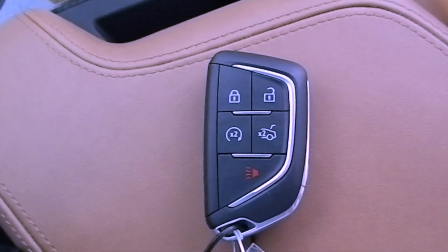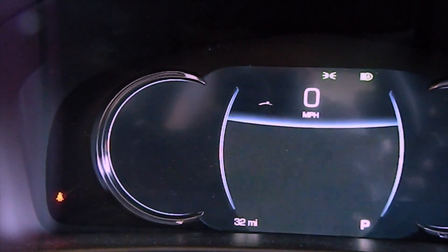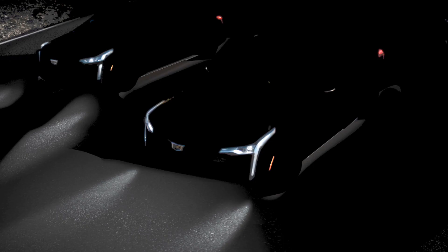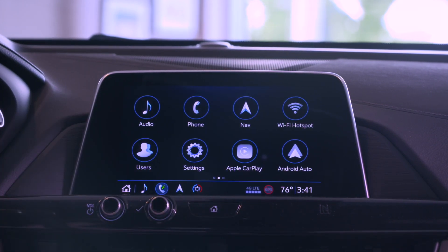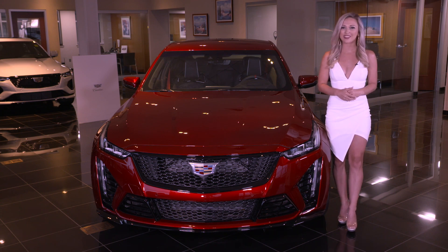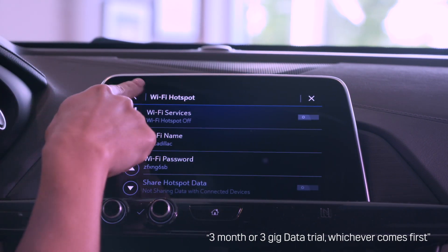Additional standard features in the CT5V Blackwing include keyless access with two remotes, adaptive remote start with automatic transmission, electronic cruise control with set and resume speed functions, a driver information center with a configurable color display that includes driver personalization, warning messages and vehicle information, power windows with express up and down, light signature tail lamps, LED headlamps, and the latest generation of CUE — the Cadillac User Experience — an infotainment and audio system with a full-color touch screen display featuring Apple CarPlay and Android Auto, a complimentary trial of SiriusXM, AM/FM HD Radio, Bluetooth hands-free calling and audio playback with natural voice recognition, and a Cadillac 4G LTE built-in Wi-Fi hotspot that includes a three-month or three-gig data trial.